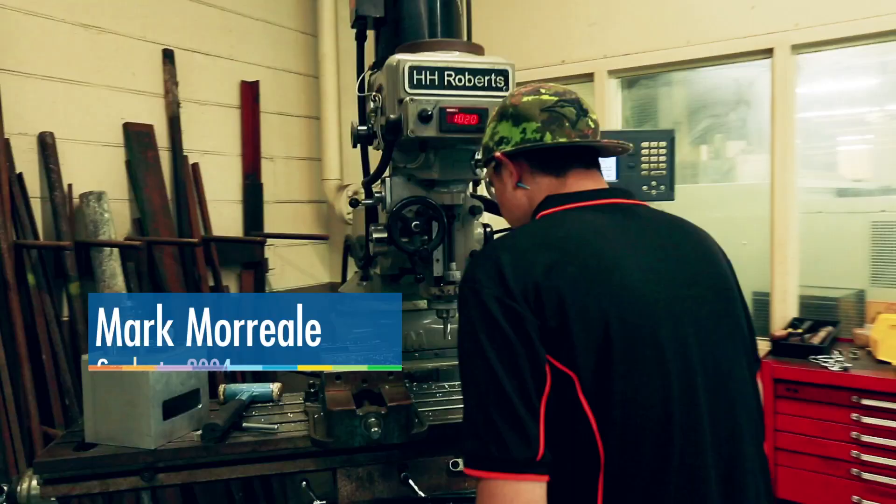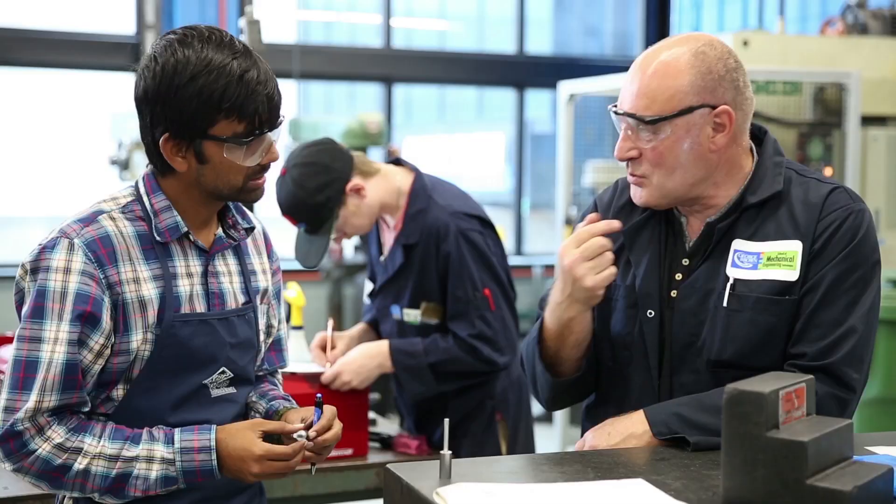I used to take apart toys as a kid. Later I became interested in how they were made. Mechanical engineering seemed like a natural fit for me.